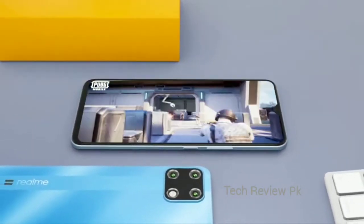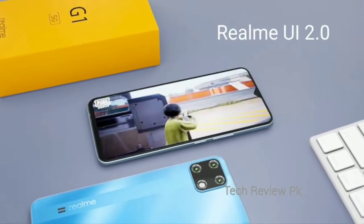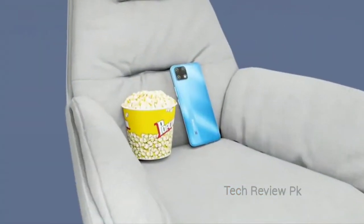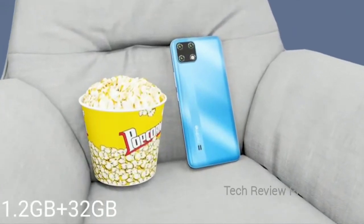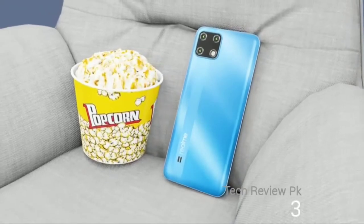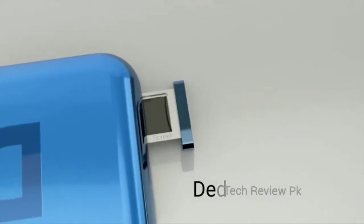This phone will come with Android 11 and you will get Realme UI 2.0 support. The first variant will be 3GB+32GB and the second variant will be 6GB+64GB. You will get a dedicated slot with 2 SIM slots and 1 memory card slot.